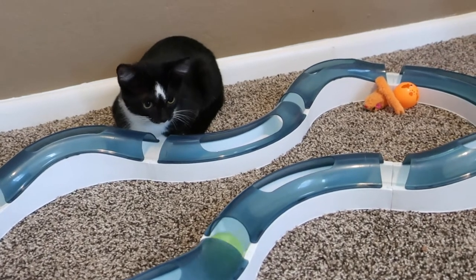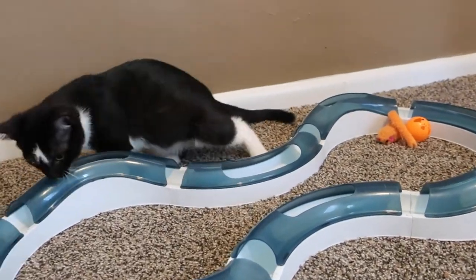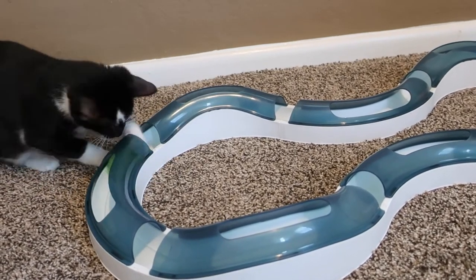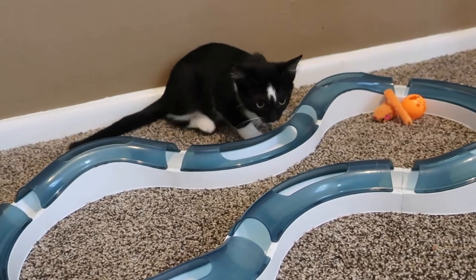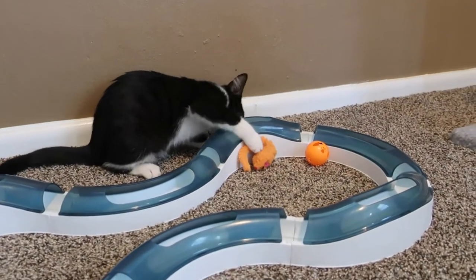Oh my gosh, she was kissed by a white paintbrush and she's got a milk mustache! She's got white knee socks and a white belly, and she has a black dot on the back of her foot. I mean, she is beautiful.